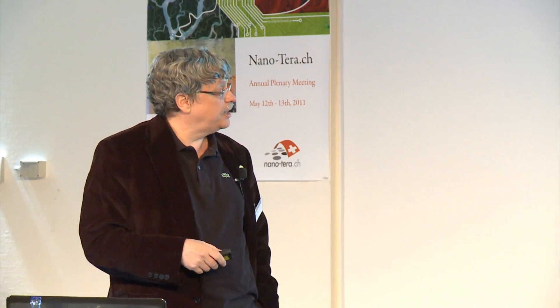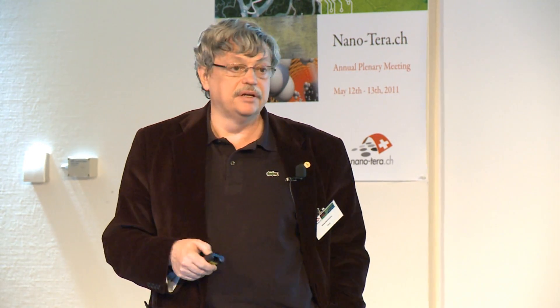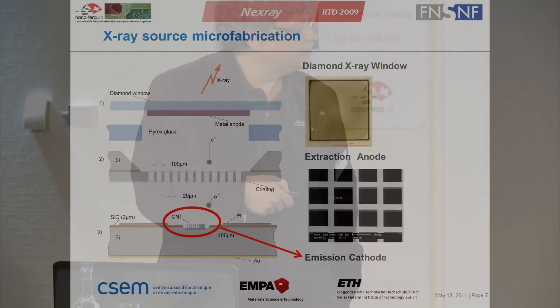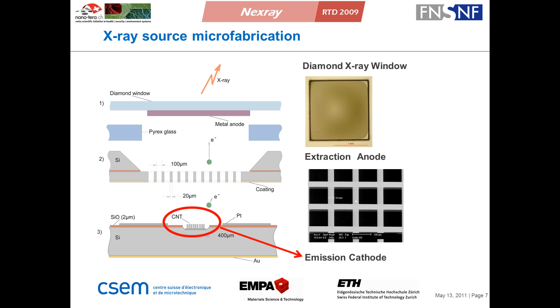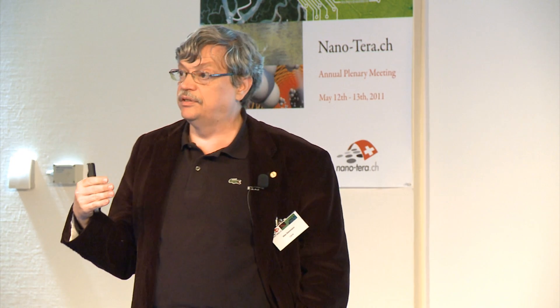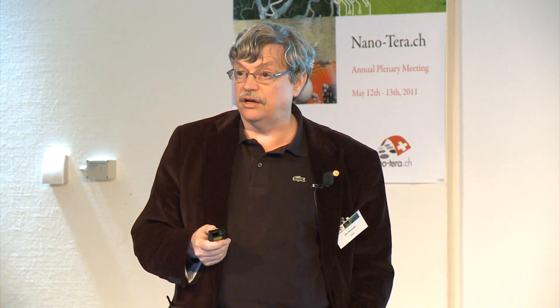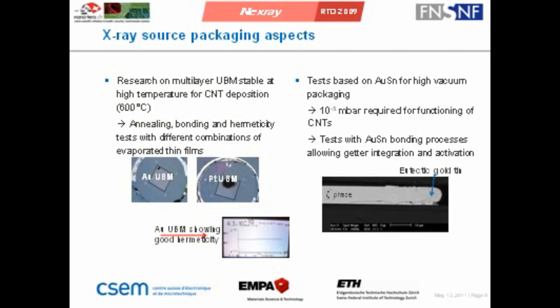The source is actually a miniaturized source and therefore we do need the know-how about packaging, layering, and also about depositing these carbon nanotubes. Here you see we have also microstructured anodes and cathodes. And here you see the arrays, which can be nicely grown today. We can get well-defined cold emitters and therefore we don't have this thermal load. On the other side, we have also the possibility to be much faster with less thermal load. Of course, if you like to do something like that, you have to solve a lot of packaging problems — you need something which is UHV compatible, very low pressure, and of course low leakage.